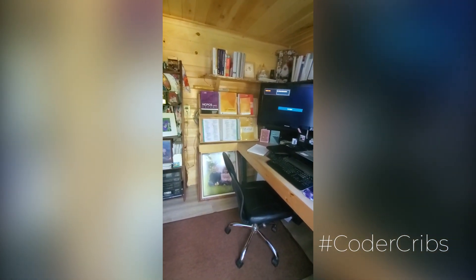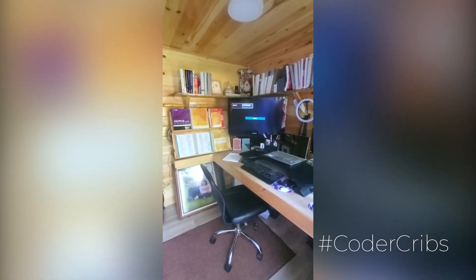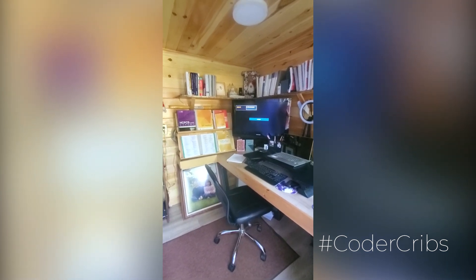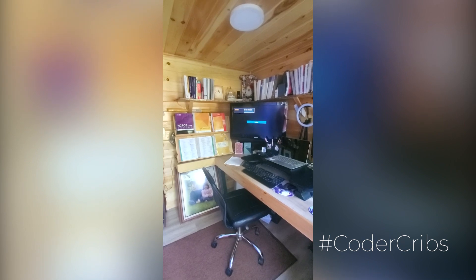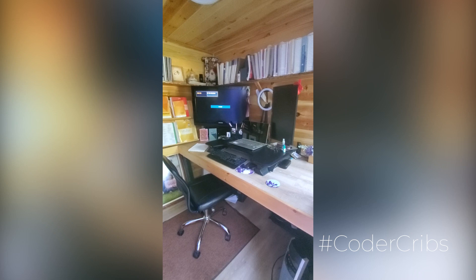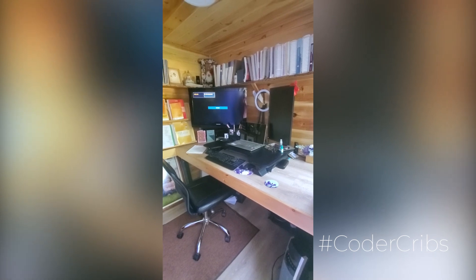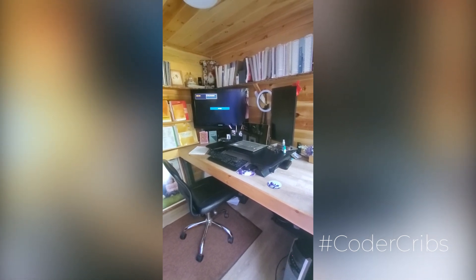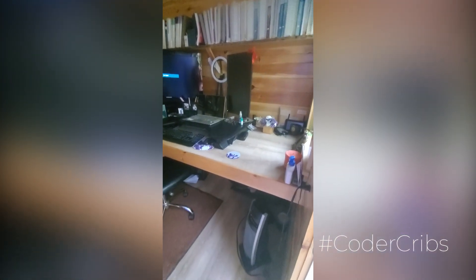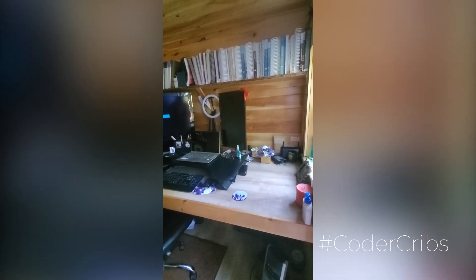We had this outbuilding that was constructed by our local community college, which my husband had purchased some years prior with the intention of building a bunkhouse. Given our situation, we decided it would be better suited as my office. Don't need a lot of space — the shed itself is eight by ten, of which I use approximately a third. We constructed a desk out of the same material as the flooring, just to make sure it was sturdy enough to handle everything.